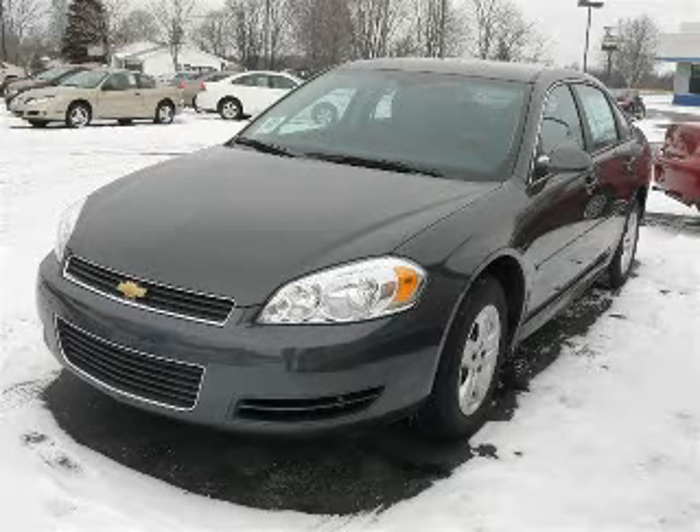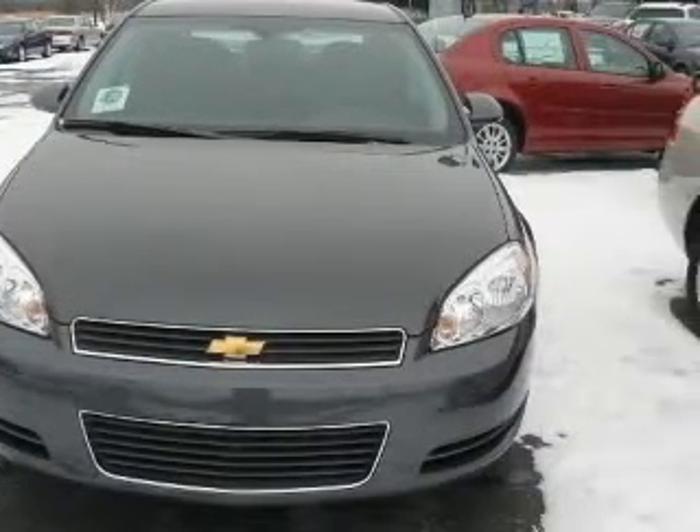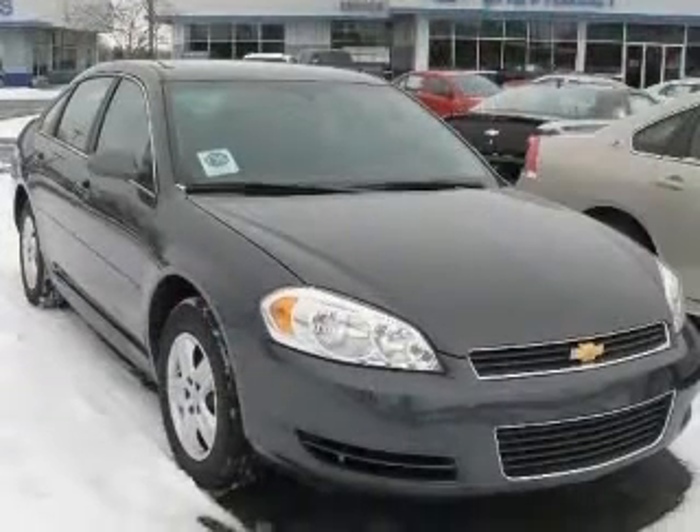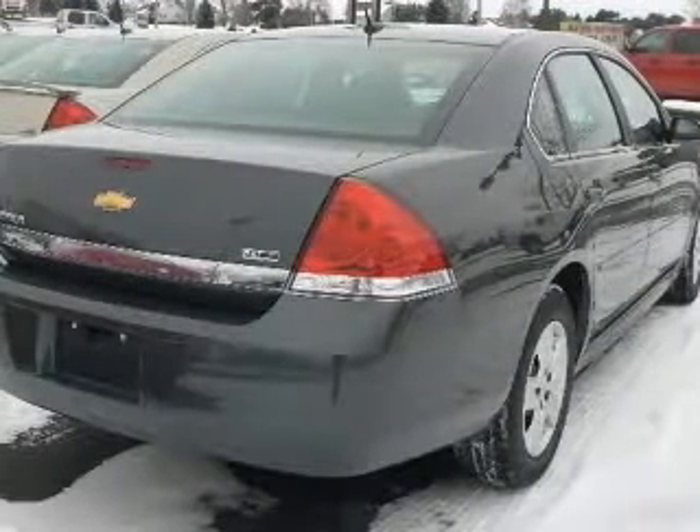We are proud to present this excellent new 2010 Chevrolet Impala. This Impala has a 3.5L V6 engine and an automatic transmission. This vehicle has a cyber-grade metallic exterior and includes the following options: